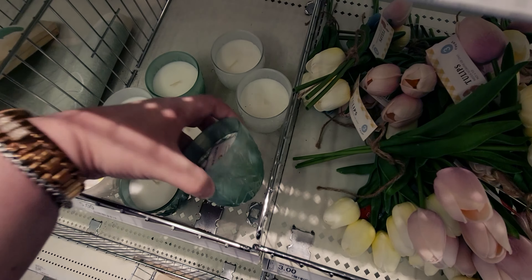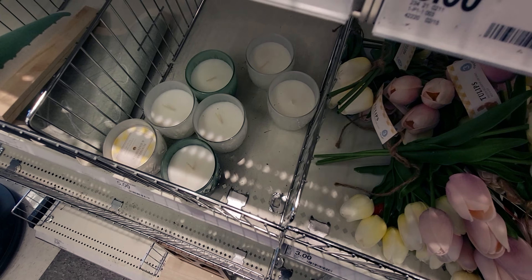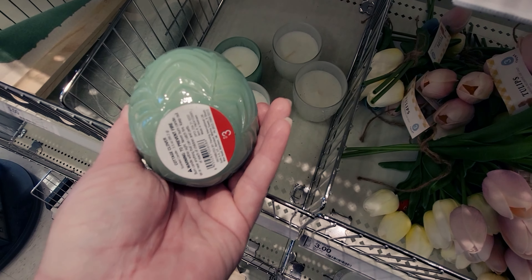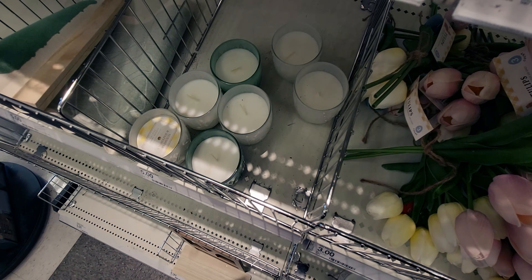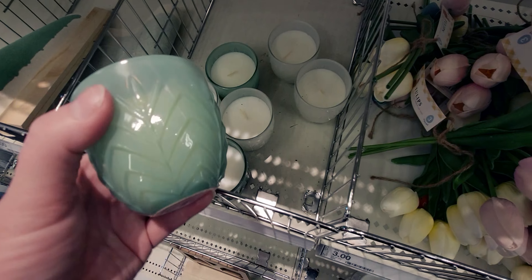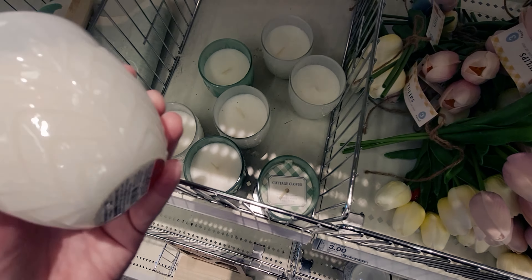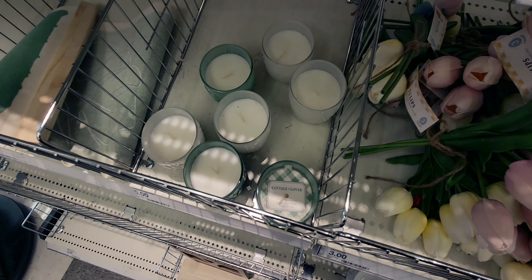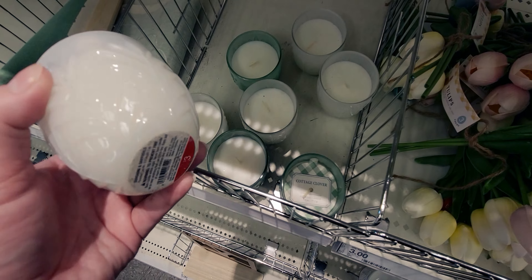They have candles — 'Cottage Clover' scented. That actually smells like bamboo, like the Bath and Body Works fresh bamboo candle. Very similar, not as strong, but very similar. I may have to get that, it's really cool. Then 'Sunshine and Daffodils' — I think Bath and Body Works has the same candle with that same name. Isn't that wild?